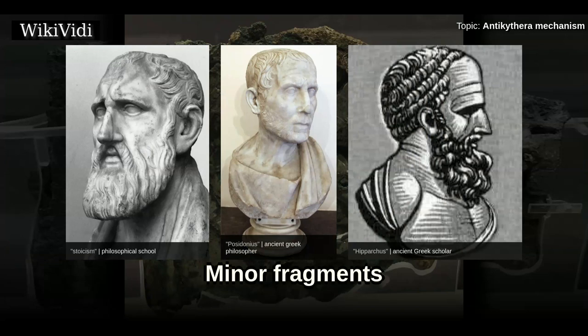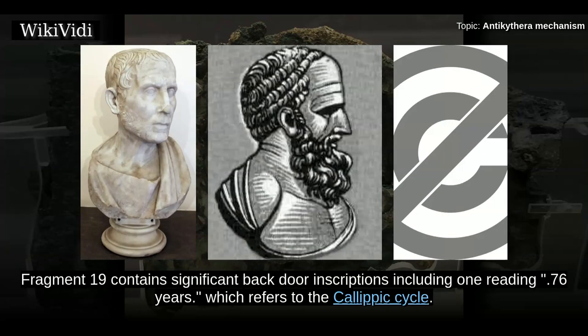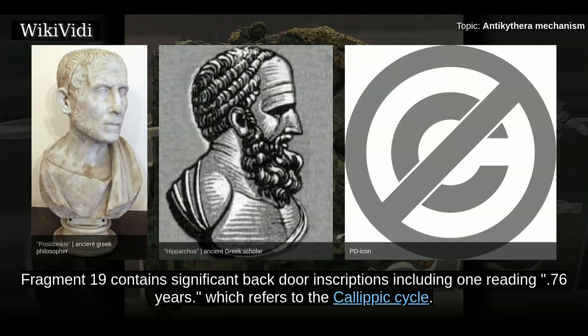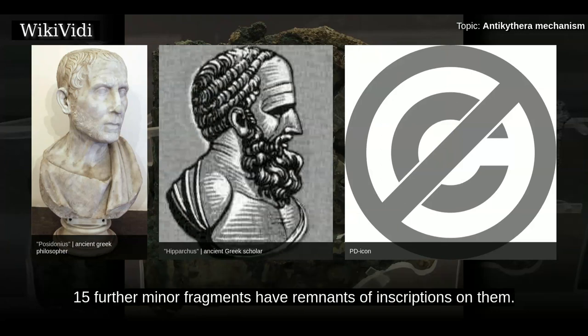There are also 16 smaller parts that contain fractional and incomplete inscriptions. Many of the smaller fragments that have been found contain nothing of apparent value; however, a few have some inscriptions on them. Fragment 19 contains significant back-door inscriptions including one reading 76 years, which refers to the Callippic cycle. Other inscriptions seem to describe the function of the back dials. In addition to this important minor fragment, 15 further minor fragments have remnants of inscriptions on them.